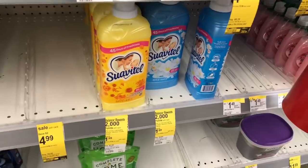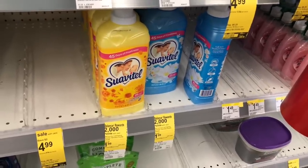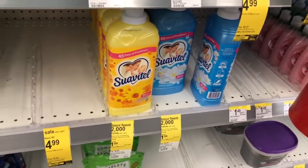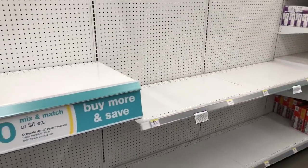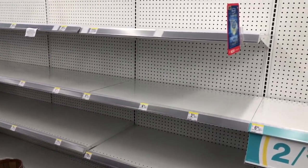I'm going to grab two Suavitels and get 2,000 points back, making them only 99 cents each. My mom really likes them so I'm grabbing those for her. For the Scott paper towels — I got lucky last week, not so lucky this week. My store is completely wiped, but we're going to continue and see what else we can find.